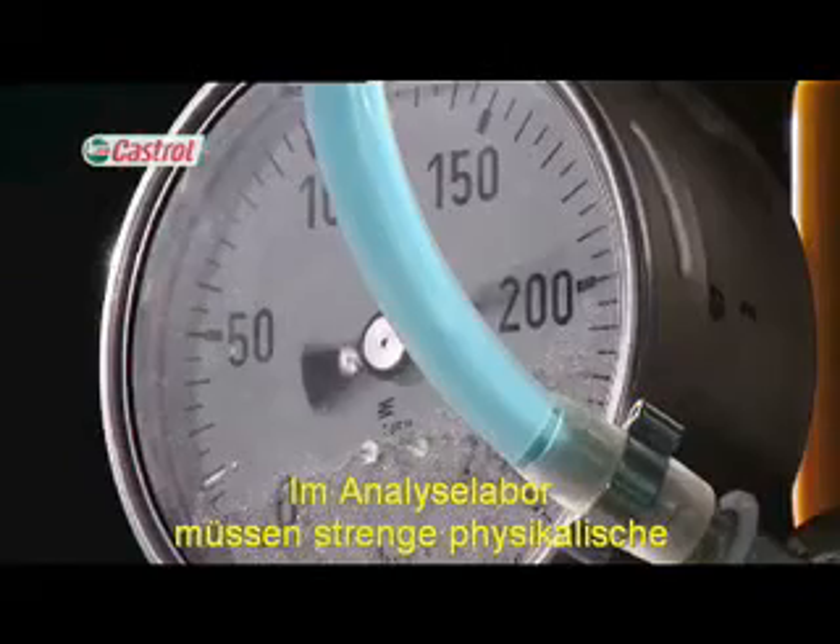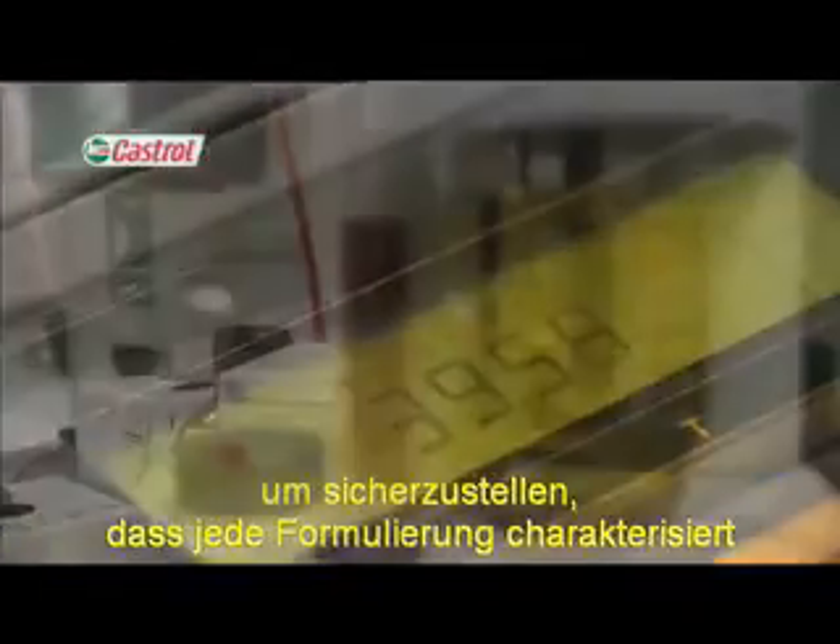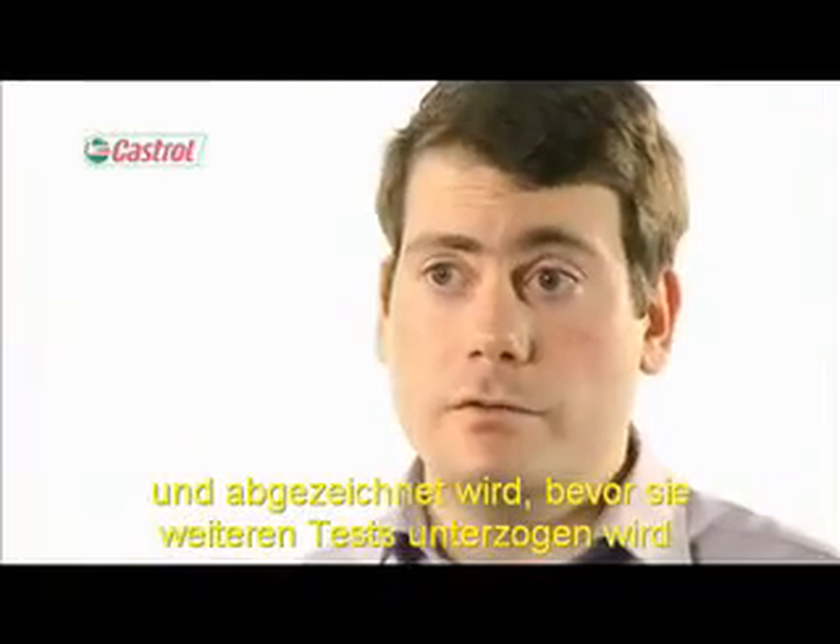Strict physical and chemical limits need to be checked in the analytical laboratory to ensure that every formulation is characterised and signed off before further testing can begin.